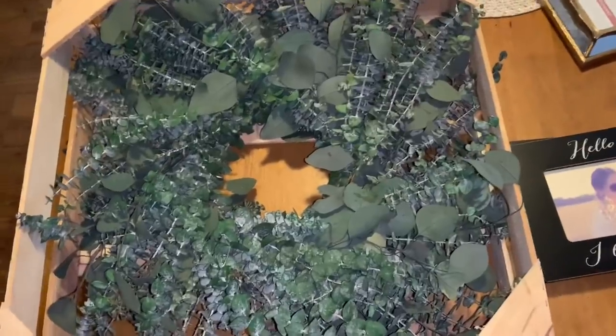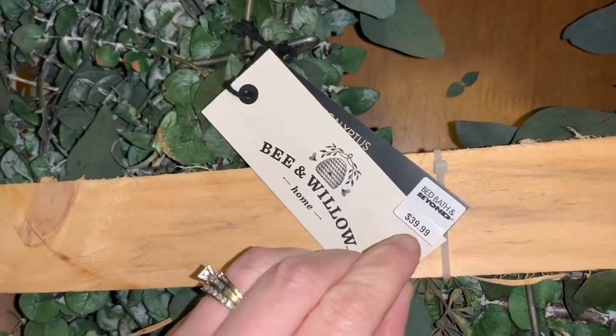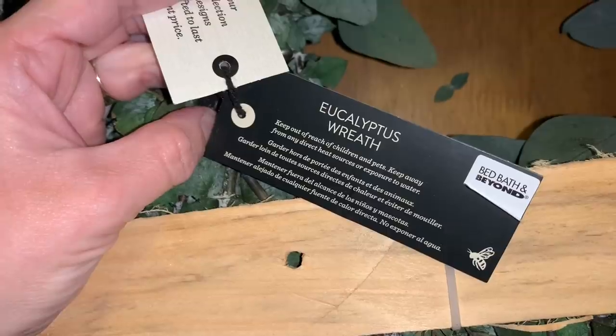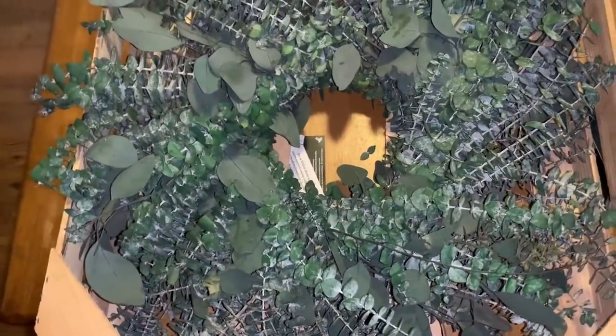First off, I found this really pretty eucalyptus wreath, still in its crate at the Bed Bath & Beyond store. I didn't even know wreaths come in crates. This is the Bee and Willow Home wreath — it retails for $39.99. It says 'keep out of the reach of children and pets.' It smells really good. I'm going to take it out of the crate and put it in my kitchen — really cute, and I'm happy I found it in the dumpster.